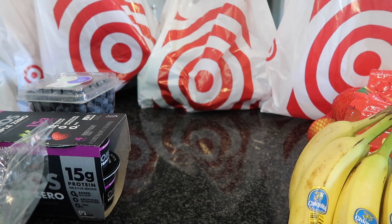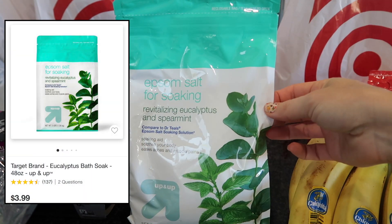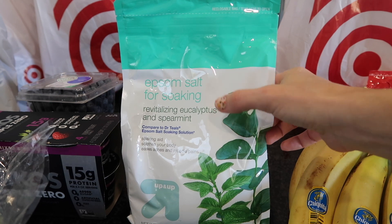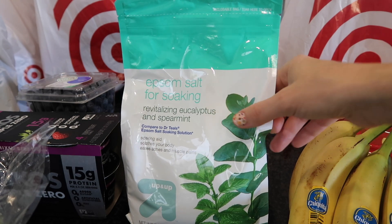Okay, this is 100% not a grocery item, but it's some Epsom salts — the only non-grocery thing I got. I love the smell of eucalyptus. I actually put eucalyptus essential oil on the bottom of my shower when I take a hot shower, and when I take a bath I love this stuff.